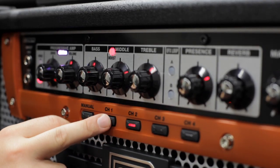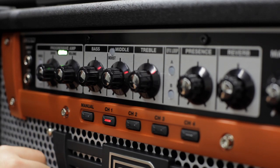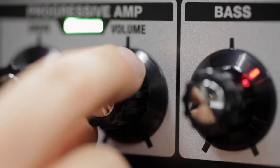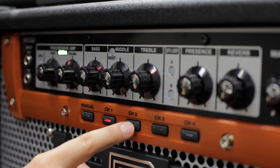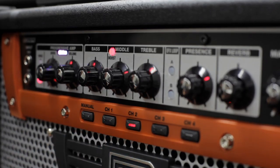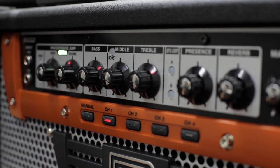My favorite feature of these amps is that they have four channels with instant memory. That means there's no write or edit buttons when you're changing your settings — it just does it on the fly. So for example, you're playing on channel 1, you find a sound you really like, you go over to channel 2 for a solo, and when you come back to channel 1, those changes you've made have been saved automatically.